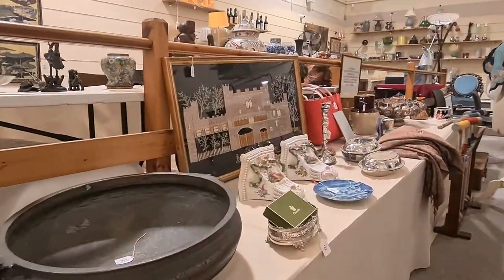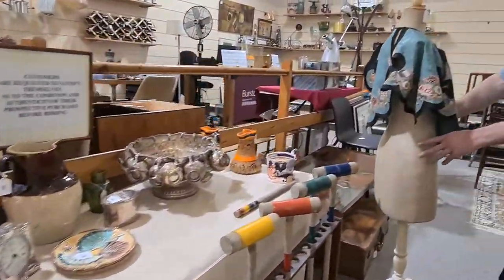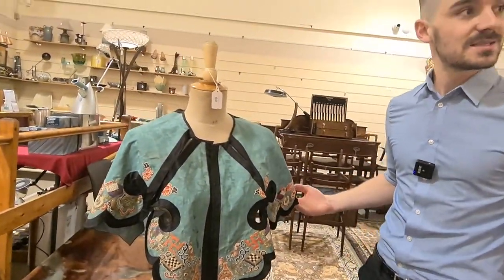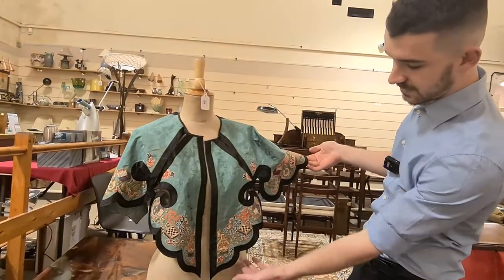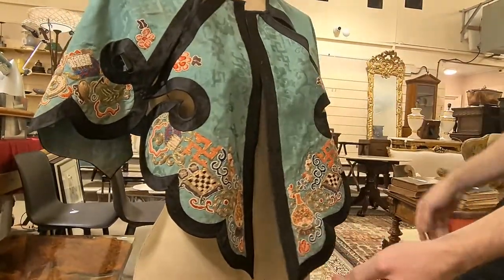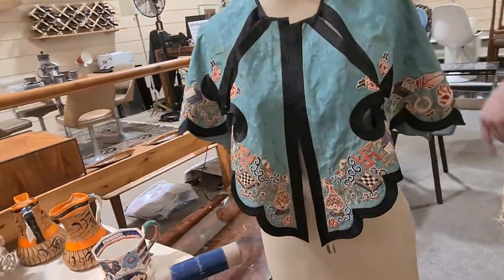We've got the Antiques Road Trip joining us this time with their few entries as well. This is probably one of the nicest pieces — bar a lamp down at the bottom of the room — a Chinese silk embroidered shawl. That's quite sweet, but we'll stop there.